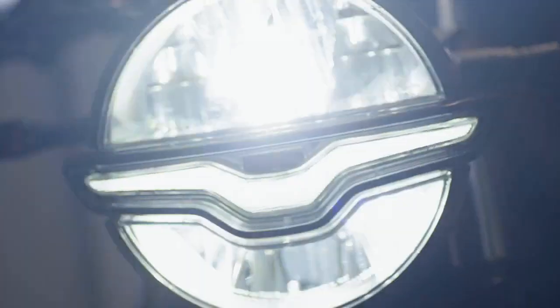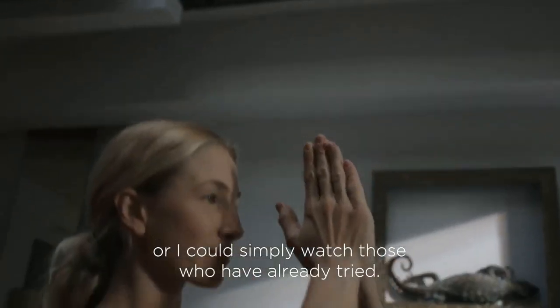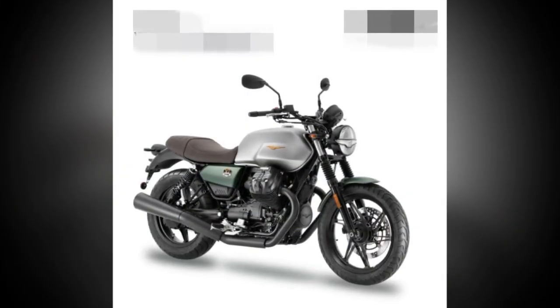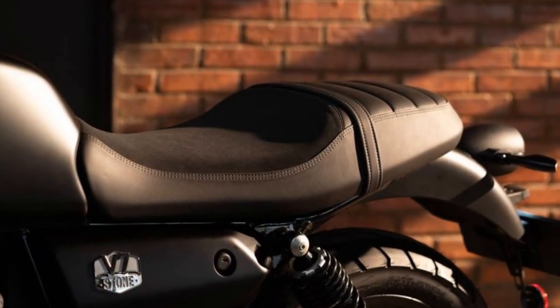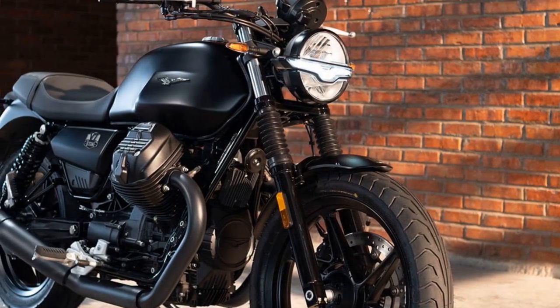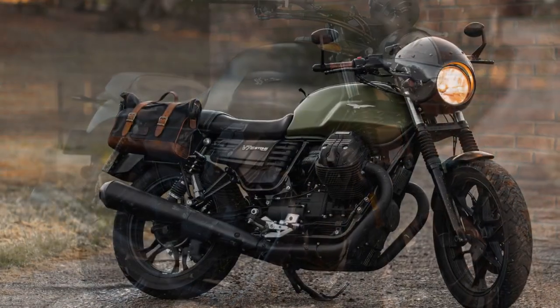3. Limited passenger comfort: The bike's minimalist design extends to the passenger accommodations, which might not be the most comfortable for long rides or for carrying a passenger frequently. 4. Tall riders beware: Taller riders may find the seat-to-peg distance a bit cramped, potentially leading to discomfort during extended rides. 5. Limited luggage options: The V7 Stone's design prioritizes aesthetics and simplicity over utility, so there are limited luggage options available for those who want to carry gear for longer journeys.